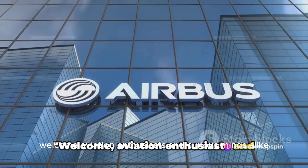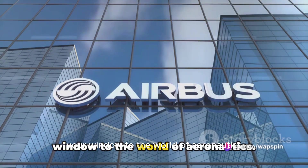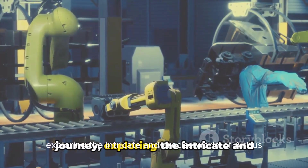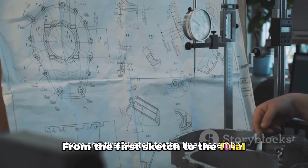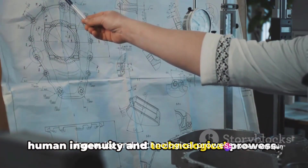Welcome, aviation enthusiasts and curious minds alike, to WAPspinTV, your window to the world of aeronautics. Today we're embarking on an intriguing journey exploring the intricate and precise world of Airbus manufacturing. From the first sketch to the final assembly, every step is a testament to human ingenuity and technological prowess.